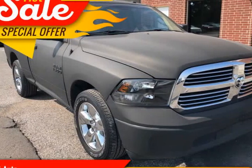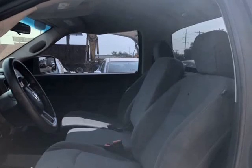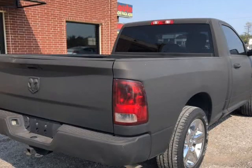This 2013 Ram 1500 pickup is brought to you by Italo. Super eye-catching truck with a unique color, and it still has plenty of life left in it.